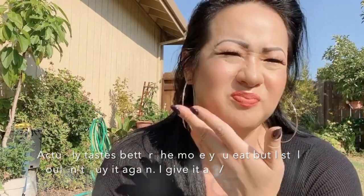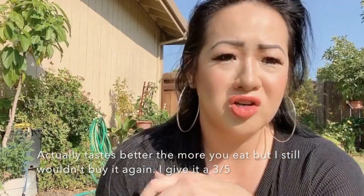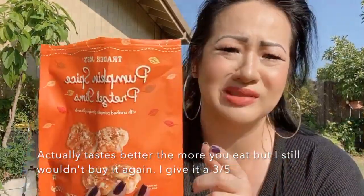The pretzel itself is very thin so you don't really taste it — you just kind of taste the saltiness with the sweetness of pumpkin. I think I like the cookies better, but this? Nah, I wouldn't buy this again.